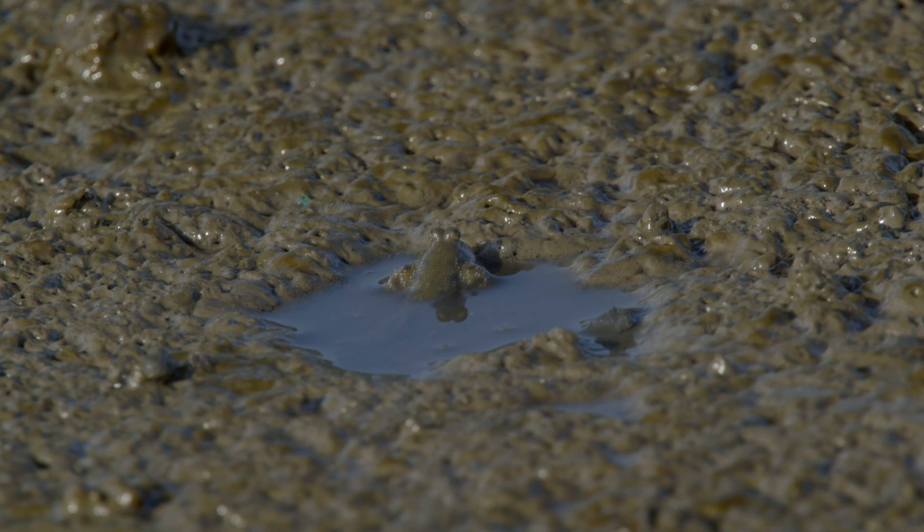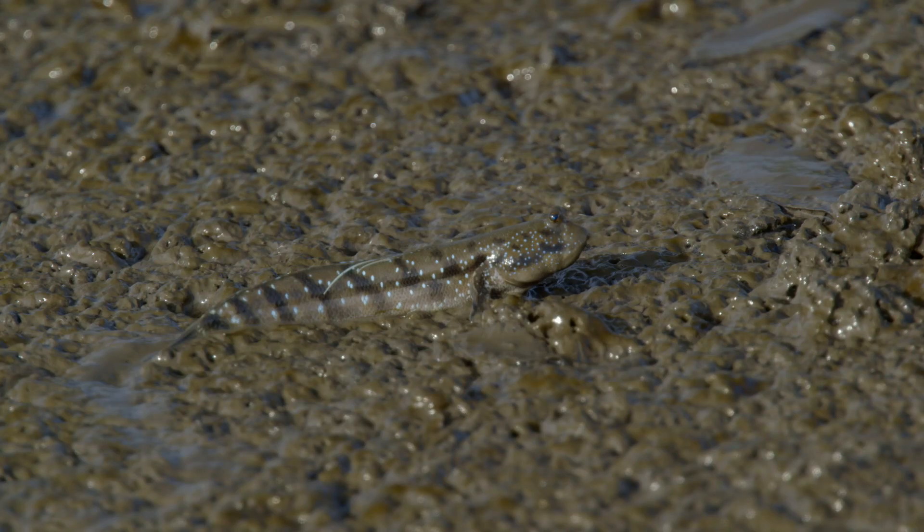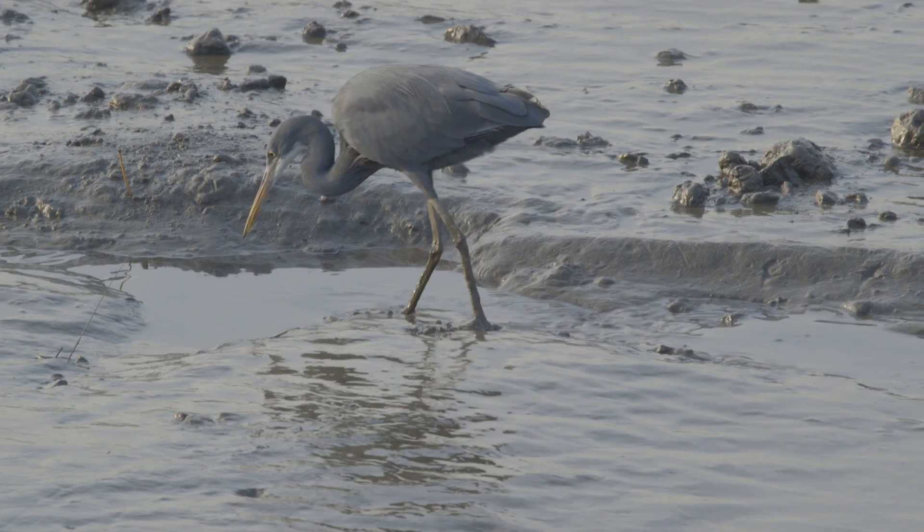Special adaptations allow mudskippers to breathe both in and above water. At the first sign of danger, they swiftly vanish into the mud.